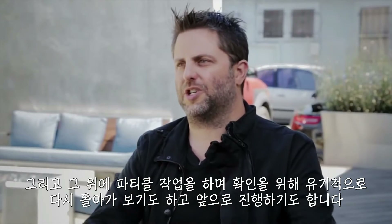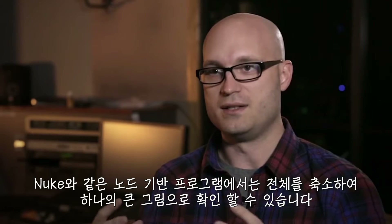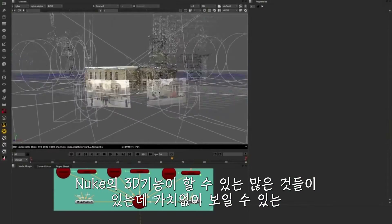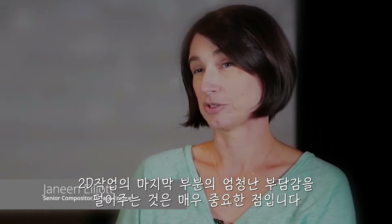It's so organic the way you just jump back and forth. When you're sharing projects and working with a big team to get things done very quickly, it's very difficult to look at nested projects and really identify what's going on. Whereas in a node-based program like Nuke, you can really zoom out and see the big picture. There are so many things that the 3D side of Nuke can do that alleviate a lot of the extra pressures of doing things in the 2D end of things.